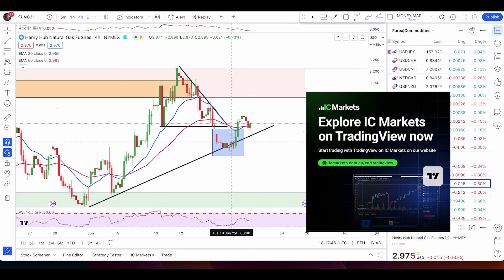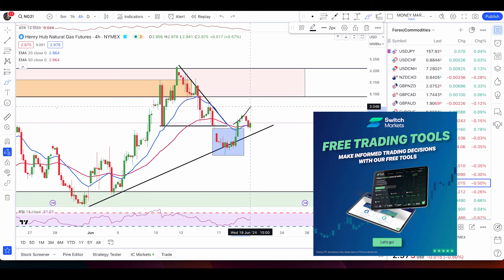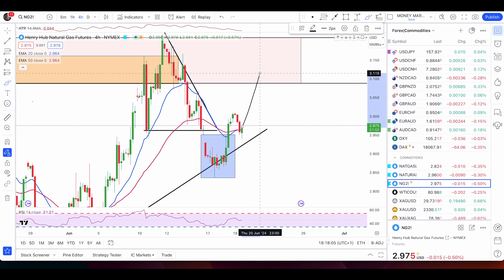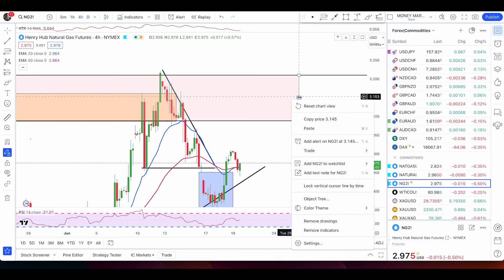As you can see, price has pushed up and we now have a good push above the 50 and 20 EMA. Price is now pulling back down. At this point, all I'm waiting for is the bullish engulfing pattern. If this candle turns into a bullish engulfing candle, we'll have a valid buy signal and price will likely push up.